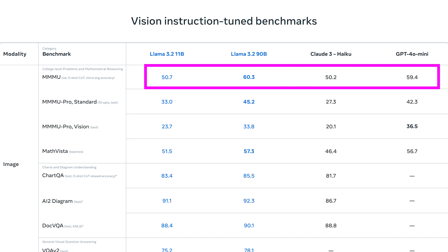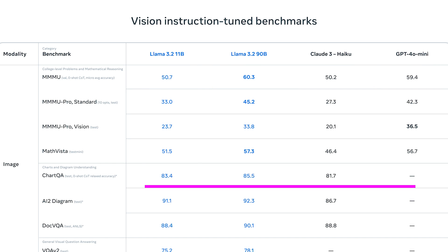One standout area for Llama 3.2 is its performance in ChartQA, a benchmark where models need to answer questions based on visual charts and graphs. The 90B model scores 85.5, comfortably surpassing Claude 3 Haiku's 81.7 — with GPT-4o mini not even listed. This win is huge because understanding and interpreting charts is a key skill in real-world applications, whether in business analytics, scientific research, or any field that deals with data visualization.